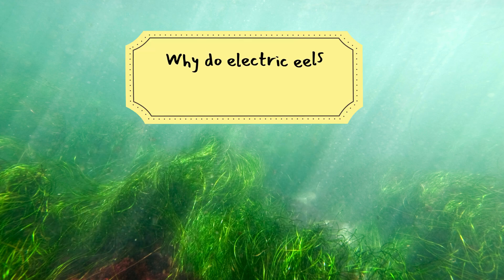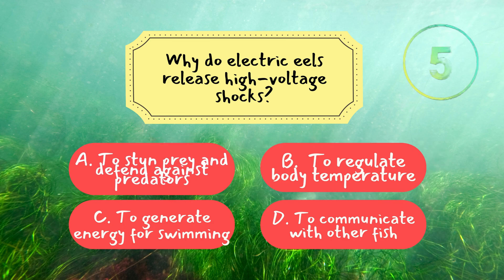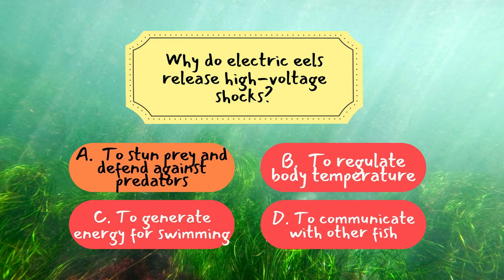Let's move on to the last question for this episode. Question 3: Why do electric eels release high-voltage shocks? The correct answer is A — to stun prey and defend against predators. Electric eels use powerful electric shocks to incapacitate prey and protect themselves from potential threats, making them one of the most unique hunters in the animal kingdom.